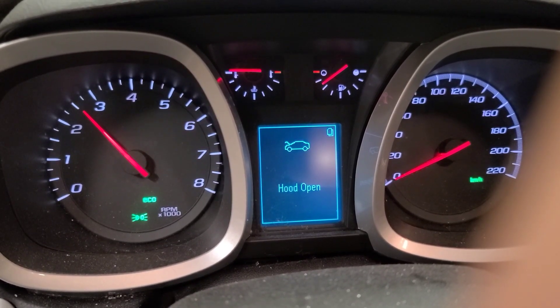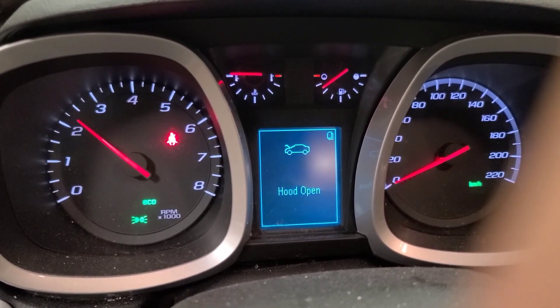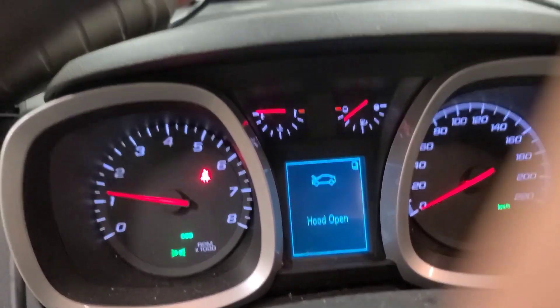Sounds like it's got a rod knock. It's funny the check engine light's not on. Next oil change is due at 122,000 according to the Mr. Lube sticker.